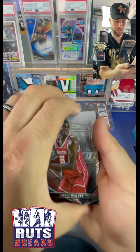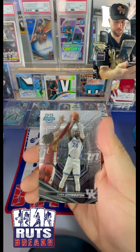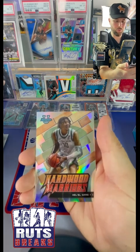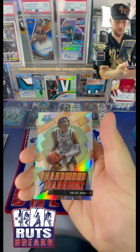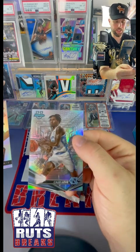Two silvers - looks like we got Jorace Walker, Chris Livingston again, Ashlyn Watkins, and a Hardwood Warriors Khalil Wheel, and then a Caleb Love.